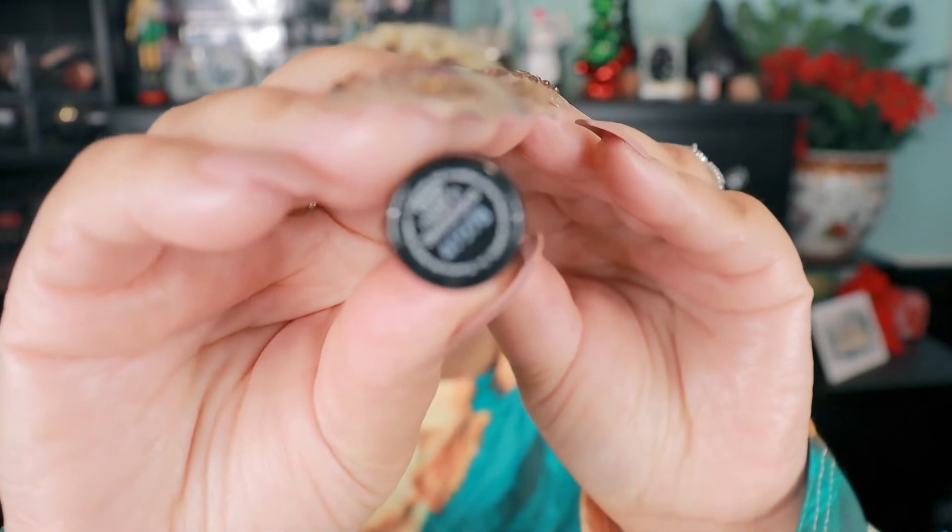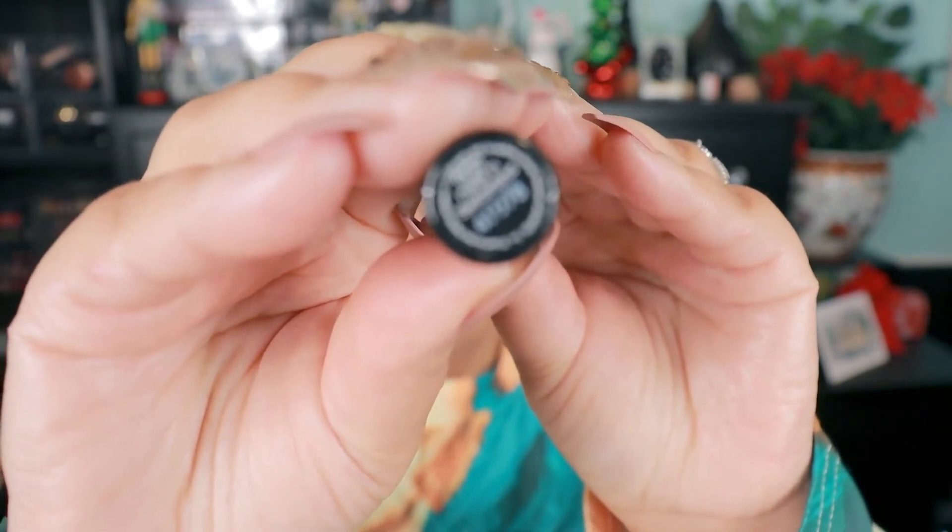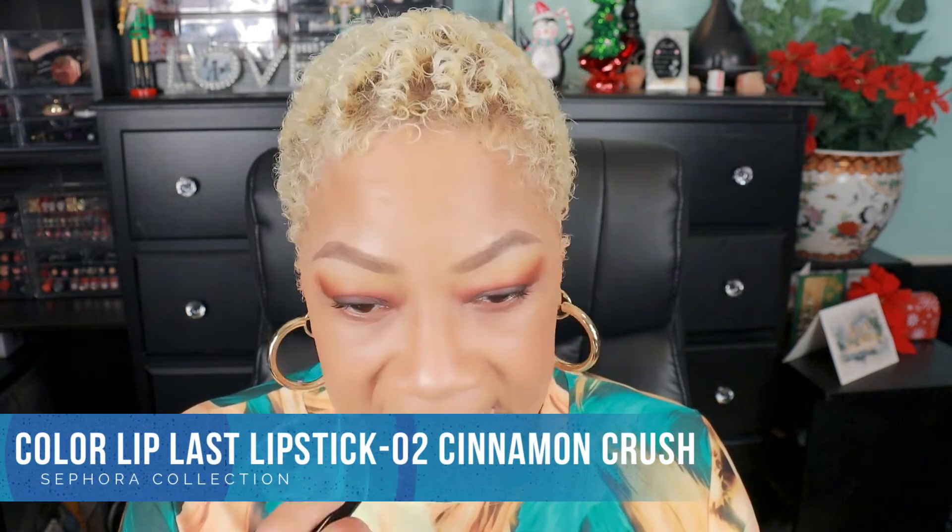This first one doesn't really show up on my lips at all — it's like just my lips with lip balm on it, but the formula is amazing. I scrounged through my old email and Sephora shopping orders and found the colors. This one is the Color Lip Last lipstick 02 in Cinnamon Crush. I'm going to check to see if they still have this in the current collection.